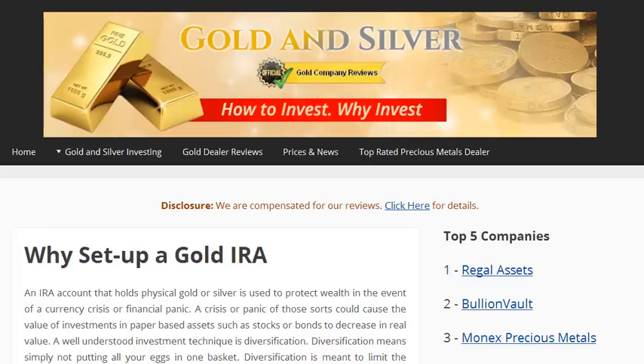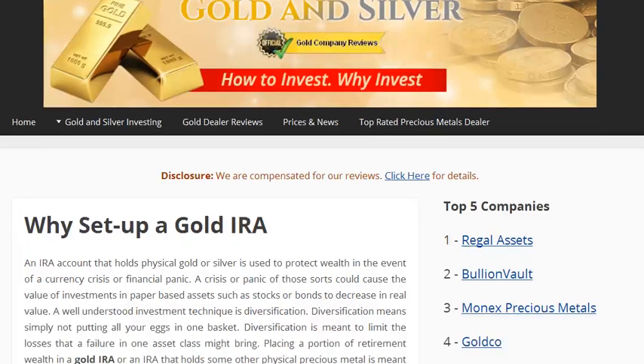The site has a tremendous amount of information on it — on how to set up a gold IRA, how to do a rollover, how to choose a dealer. The dealers that are listed on site include over 25 of the top tier and better known dealers.